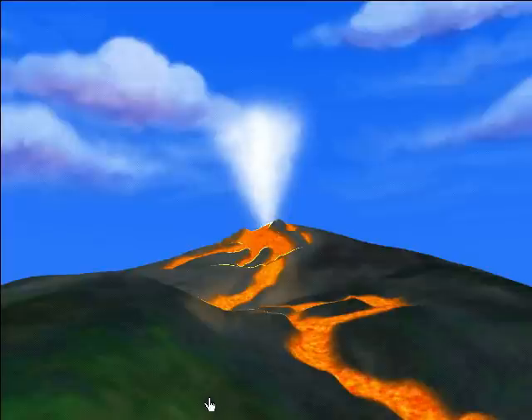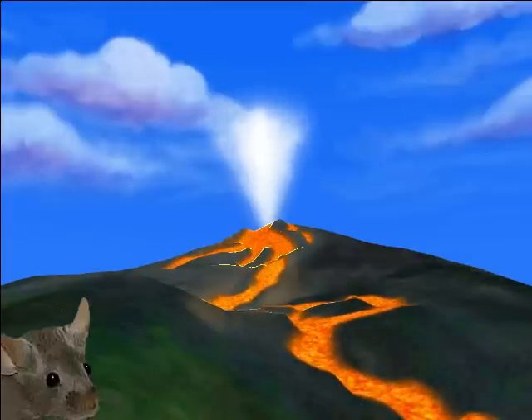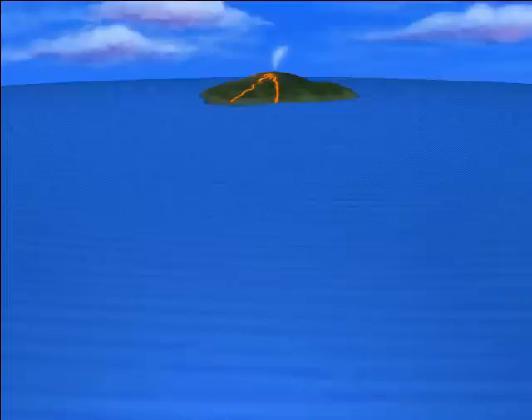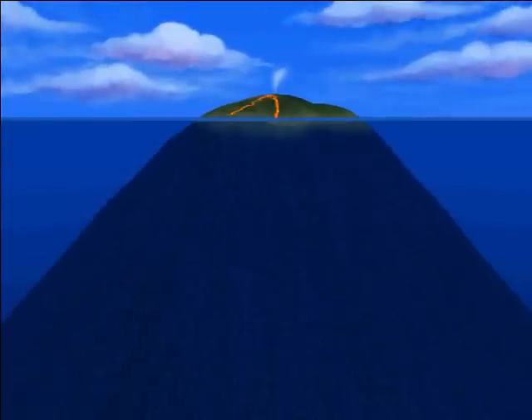Sound. Compared to highly explosive volcanoes, a shield volcano like Mauna Loa is quiet as a mountain. Fantastic features: if the height of Mauna Loa were measured from its base on the ocean floor, this Hawaiian volcano would be the tallest mountain on Earth — higher than Mount Everest.